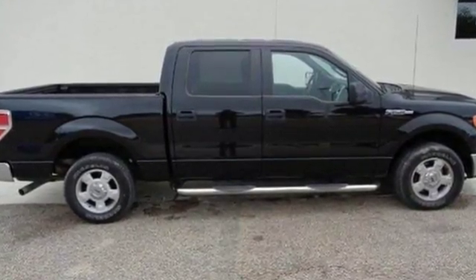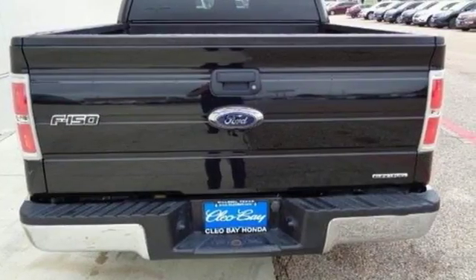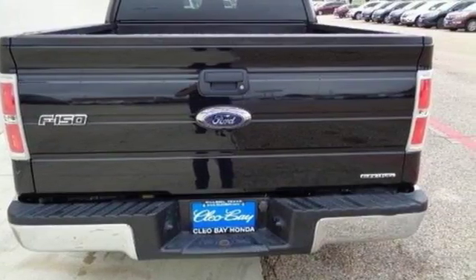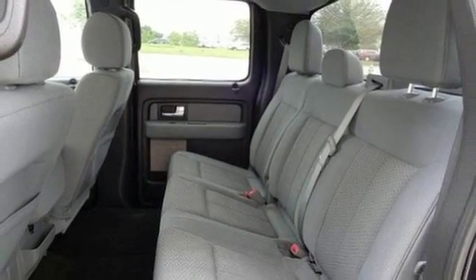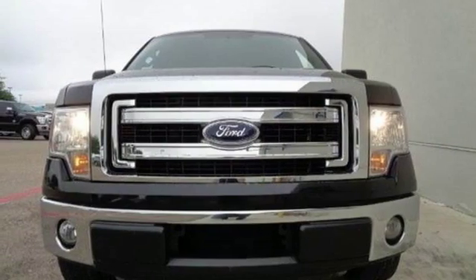Its Tonka-like looks make an impact and the cabin is very well fitted with a tilt steering wheel, air conditioning and multiple airbags. This truck is built tough to come through when you need it most. See it for yourself today.